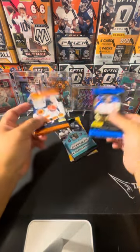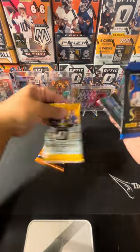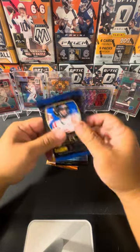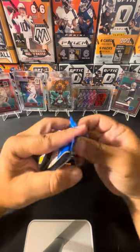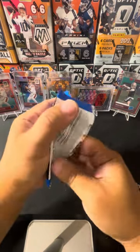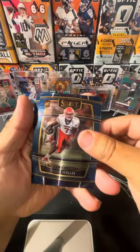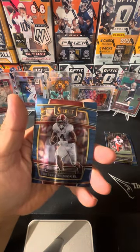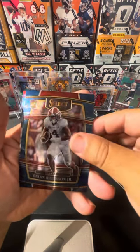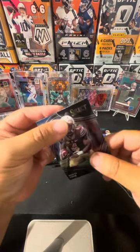All right, let's go. These are all retail, not hobby. Select pack first — got Malik Willis, Dan Marino, Brian Robinson Jr., Kenny Pickett Unstoppable, and a Dalvin Cook.